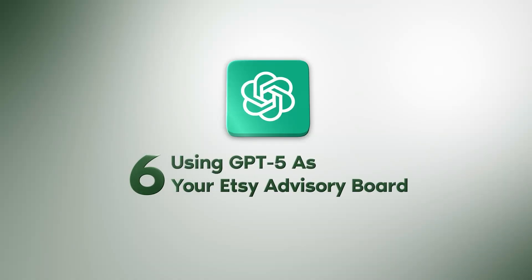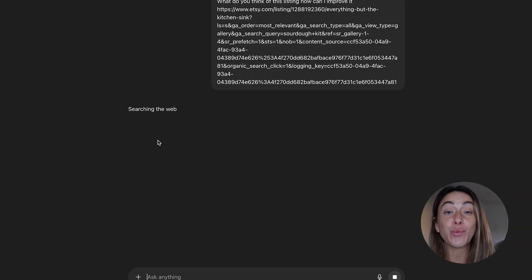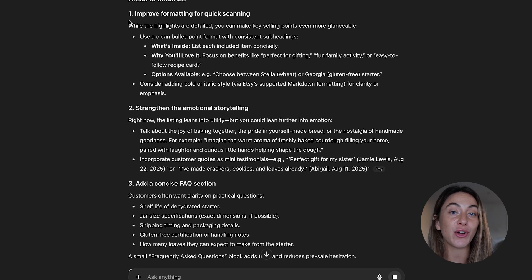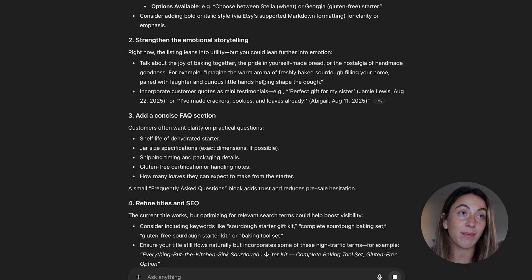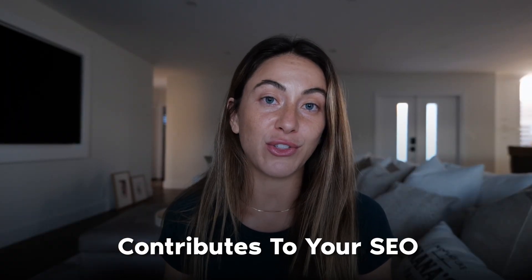Number six is using ChatGPT5 as an Etsy advisory board. Every time you post a new photo, you can upload it and let it give you real-time feedback and critiques on what the AI would do to help your imagery compete. Your main image is the number one thing, along with your actual product, that contributes to your SEO and how you show up in search. If your image isn't competitive, let the AI tell you.